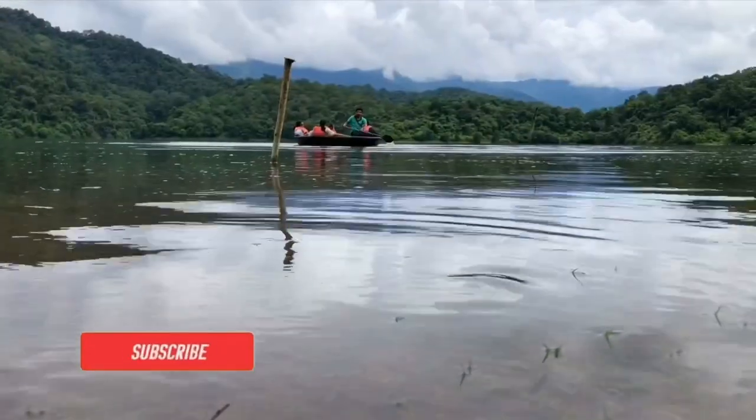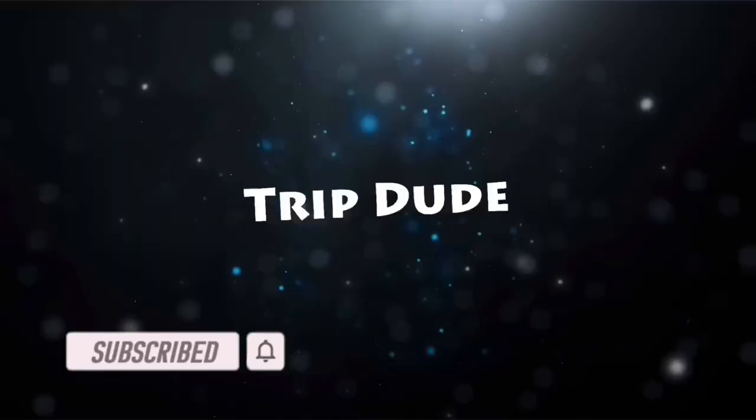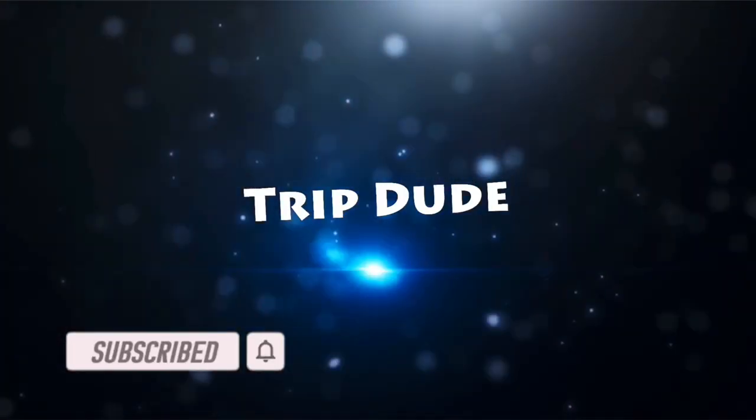Do visit this place and let me know your opinion in the comment section below. If you enjoyed the video, please do like, share, subscribe and click on the bell. Thanks for watching. Bye-bye.